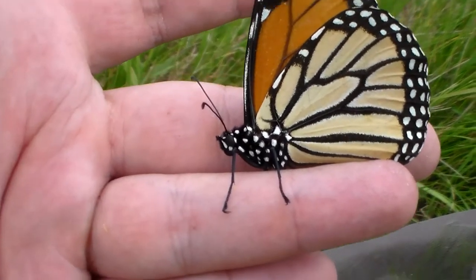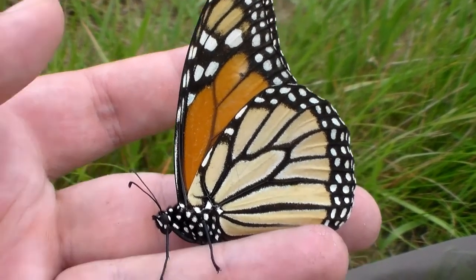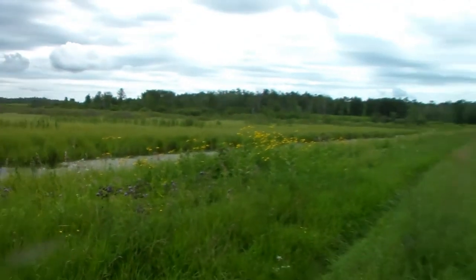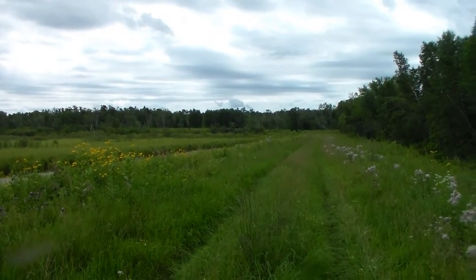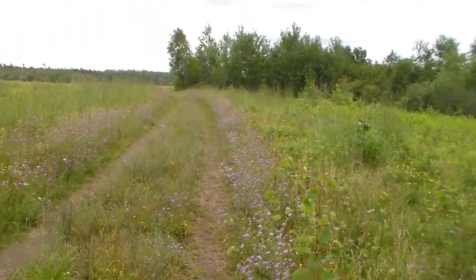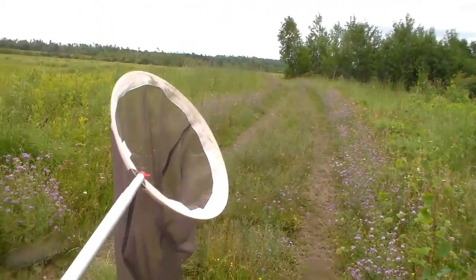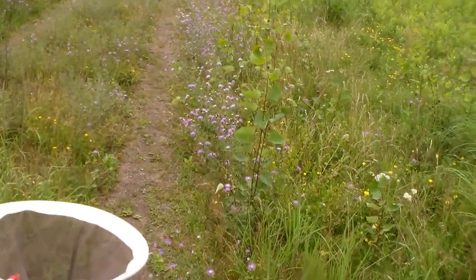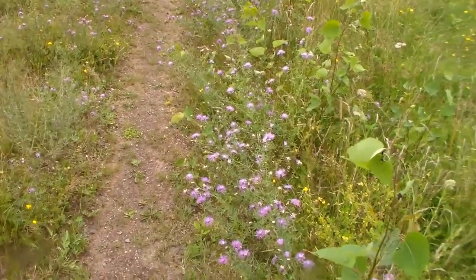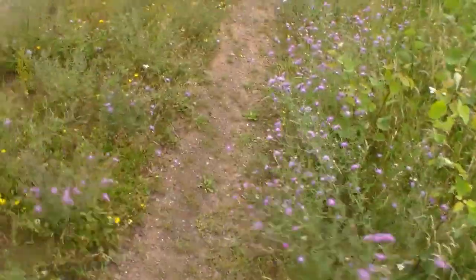Mimicry is an awesome thing. Lots of monarchs and Viceroys flying. I have no clue if I'm going to be able to find some more stuff or not, but we'll keep looking. The amount of bumblebees out here is just ridiculous. So I'm going to sweep this area of flowers to hopefully give you a sense of just how many bumblebees there are.